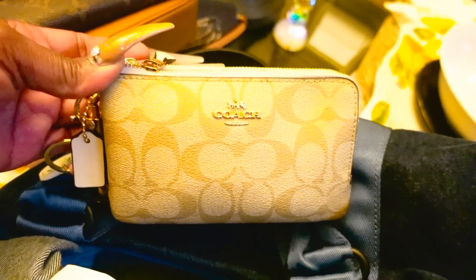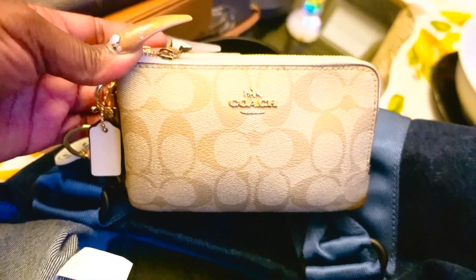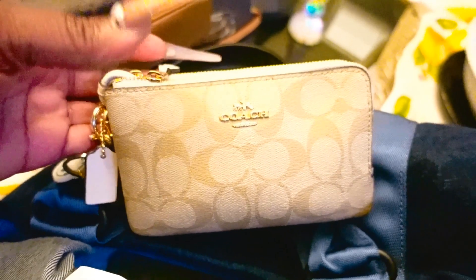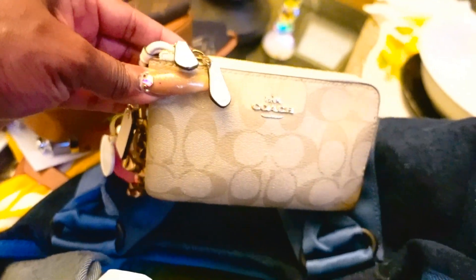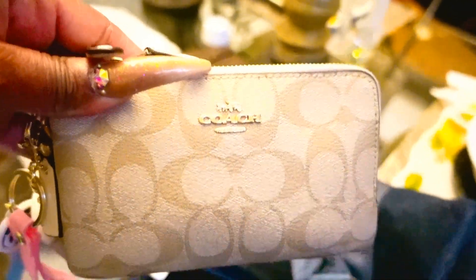I have my Coach Double Corner Zip Wristlet in light khaki. I want to say it's discontinued — I went on the Coach Outlet website and it's not there; went on the Coach website, not there either. It's on eBay and Amazon, but it may be discontinued. However, I want a couple of other variations because I really like it — it's super functional and I don't see myself coming out of this anytime soon.